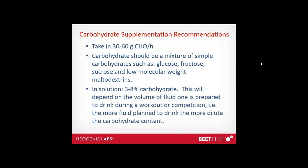Carbohydrate supplementation recommendations: take in about 30 to 60 grams of carbohydrate per hour. The carbohydrate should be a mixture of simple carbohydrates such as glucose, fructose, sucrose, and low molecular weight maltodextrin. The solution should be made up of about 3 to 8 percent carbohydrate — 3 to 8 grams per 100mL of fluid — and this will depend on the volume of fluid one is prepared to drink during a workout or competition.